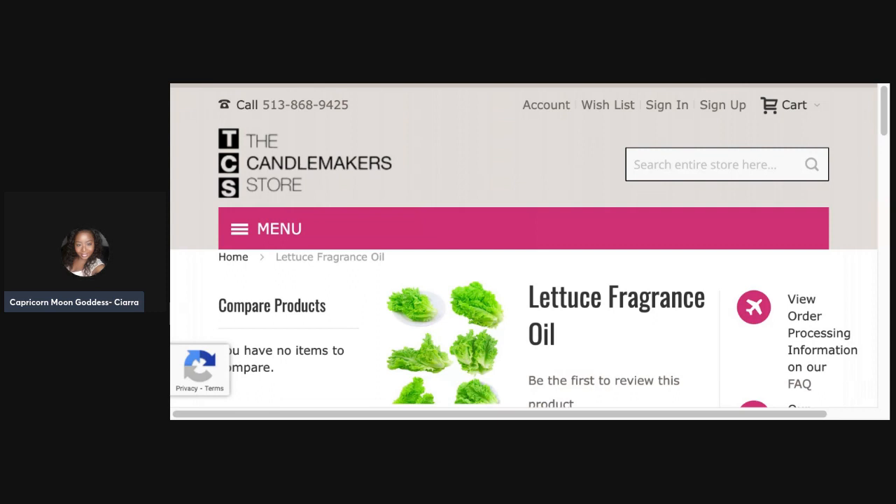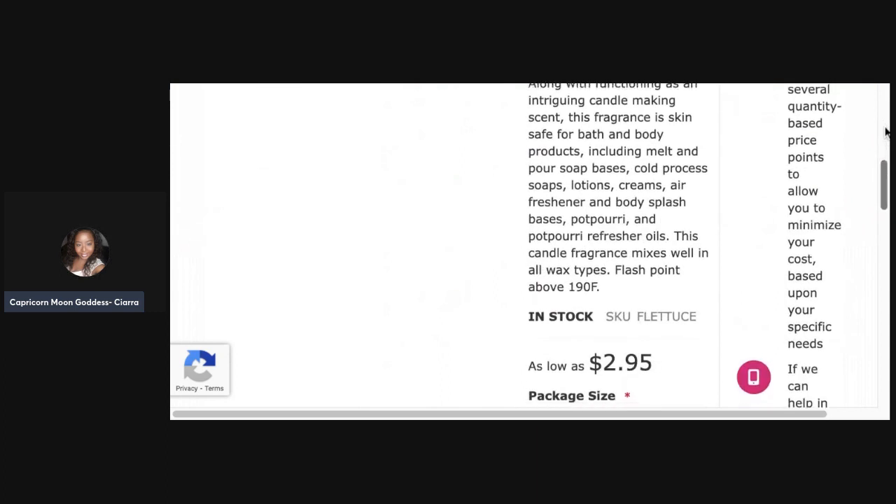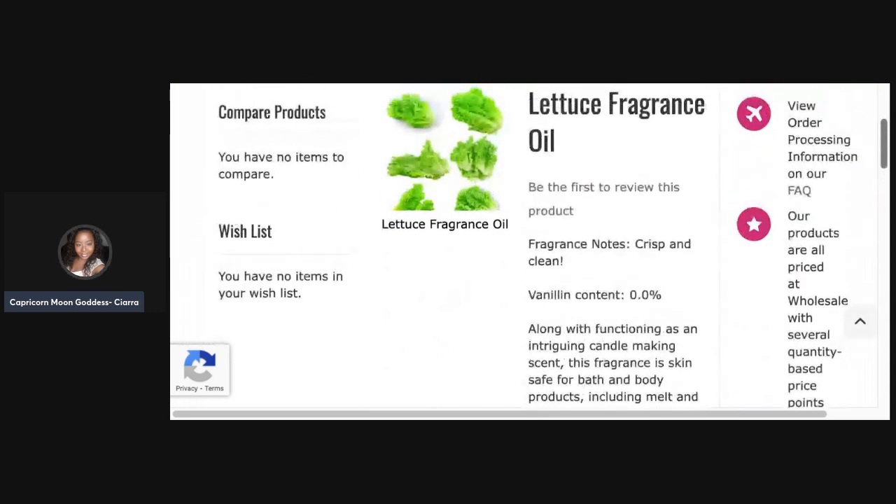Nope, don't like that one. Nothing green smelling about it, nothing leafy, nothing like a garden — it's just a no. Doesn't smell like a vegetable, doesn't smell like a fruit, doesn't smell herbal. I don't know what the heck it smells like. I don't like it. 'Crisp and clean' is right — it is a clean type of smell — but it doesn't smell like lettuce.